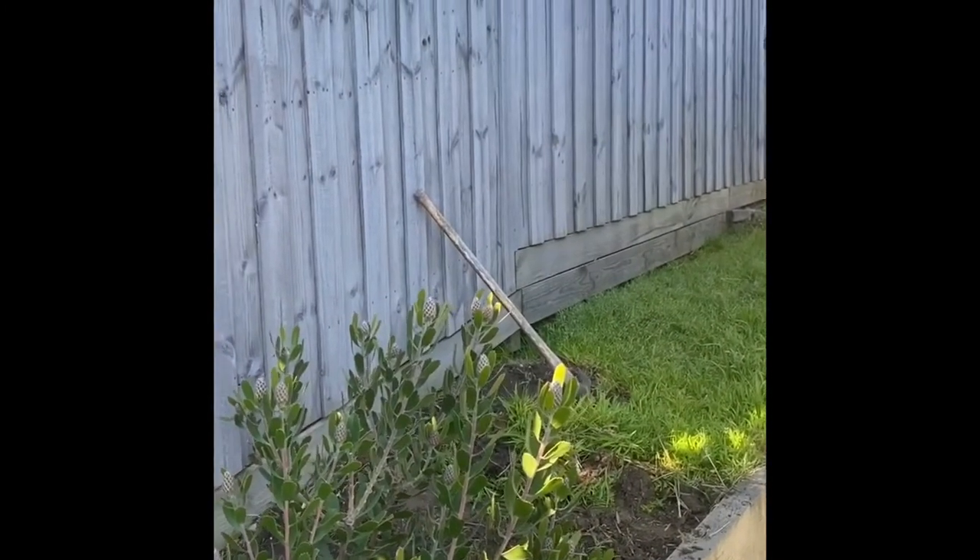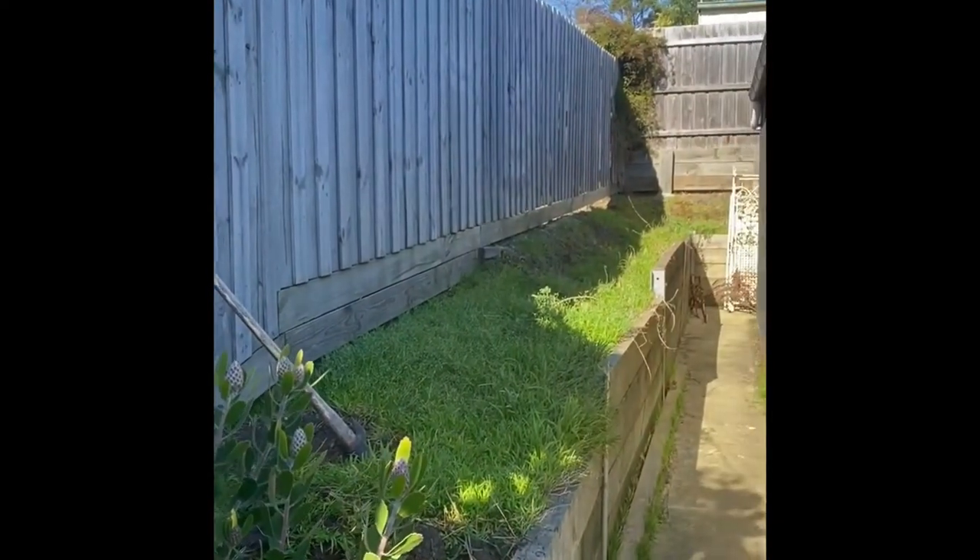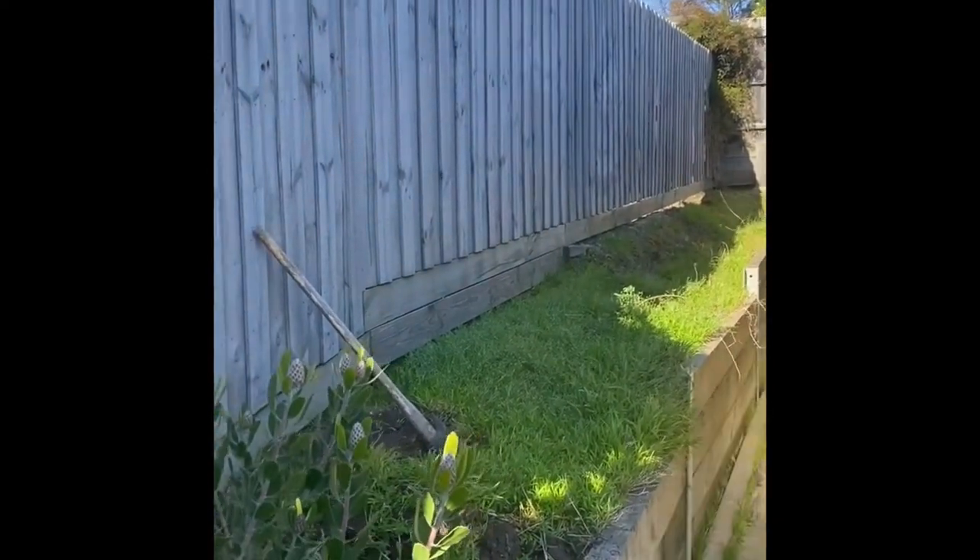This is the area that I'm doing. I've got to clear all that grass. Looking good — can't wait.